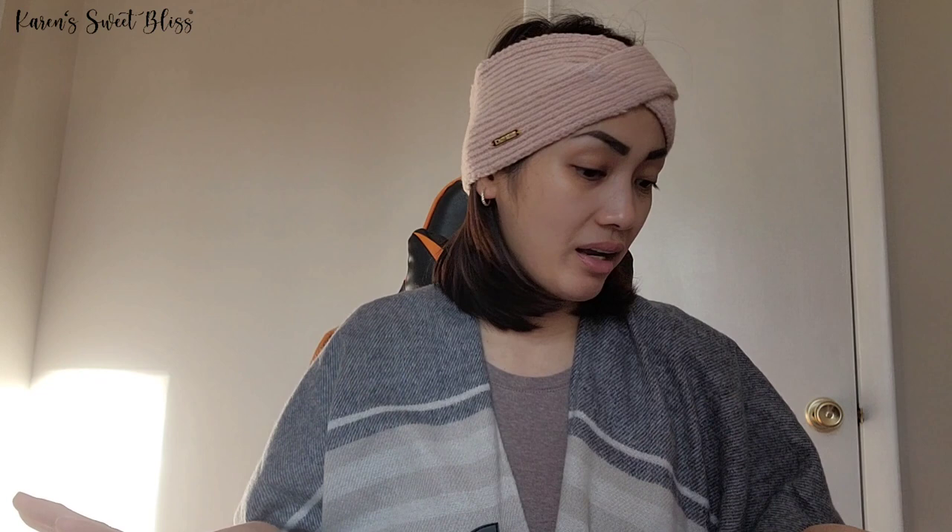All of the items I showed you today are around $35 and below. Pretty much that's it for today, guys — thank you for watching. Bye bye!